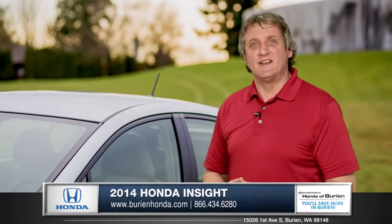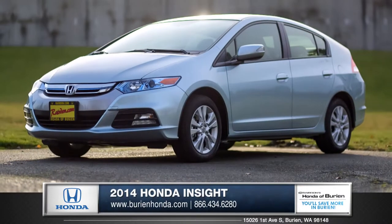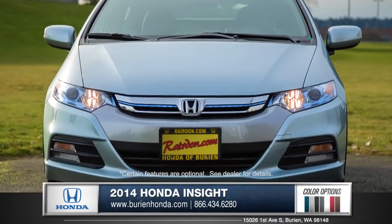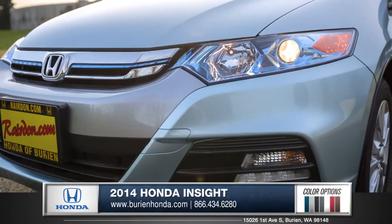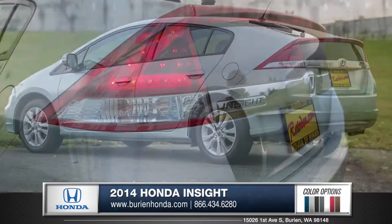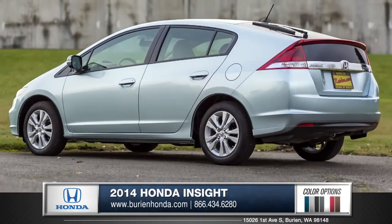Hi, I'm Rob and I'm standing next to the 2014 Honda Insight. The progressive design of the Insight features a distinctive front end and sleek projector beam headlights. A futuristic body and LED taillights make for a design that says smart and stylish.